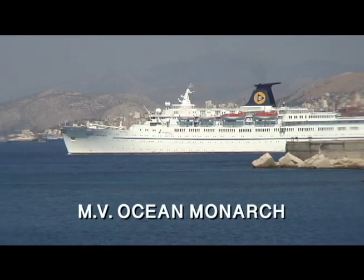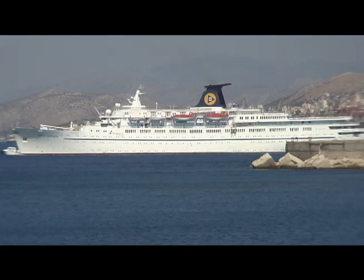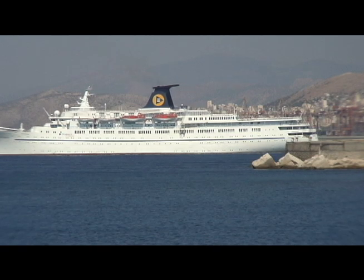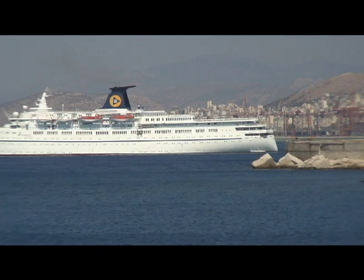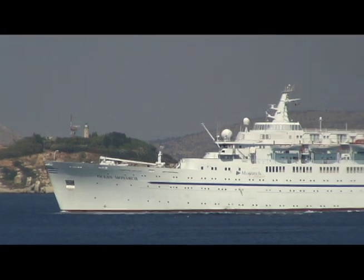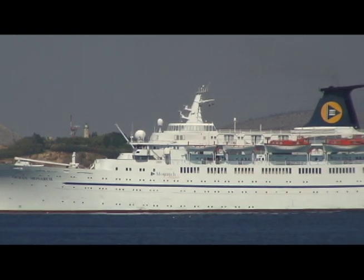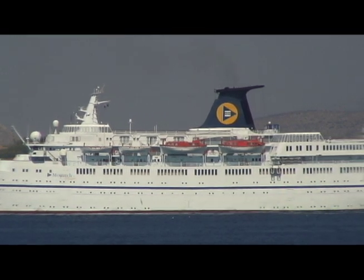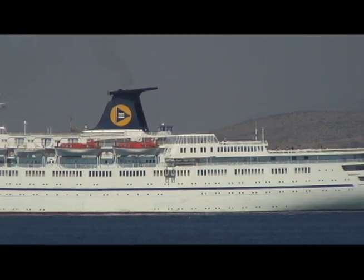Next up was the Ocean Monarch, which began her life as the refrigerated cargo liner Port Sydney in 1955. Bought by Greek upstart Karis Cruises in 1972, she was transformed into the state-of-the-art cruise ship Daphne. Daphne and her twin Danae, the former Port Melbourne, were among the most luxurious ships afloat in their heyday. They had spacious lidos, stylish public rooms, and large comfortable staterooms — and even a few, six to be exact, with private balconies, which was way ahead of the curve when they debuted in 1975.